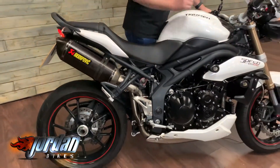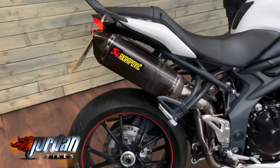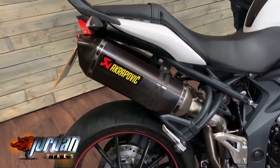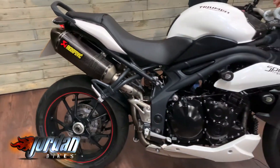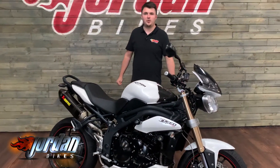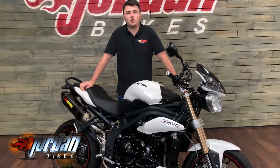Right, I'll give it a fire up so you can have a listen to it. Such a good sounding bike — I don't think the mic will do that justice. If you fancy it, please do give us a call or pop over to the showroom. Cheers!